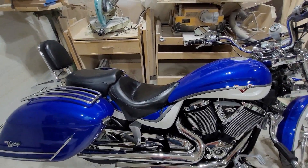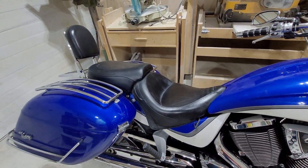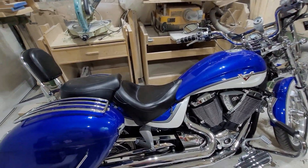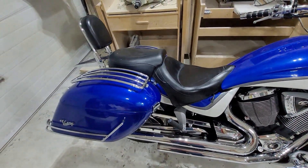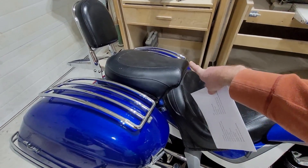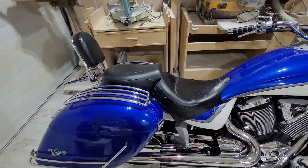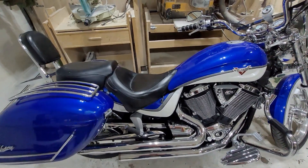Hey everybody, today we are going to be doing a review on the Mustang seat that I have on my Victory Vegas. This is the standard two-piece touring seat that Mustang offers. You can get it with a backrest — I opted not to. In hindsight a backrest might have been nice, but not the end of the world.